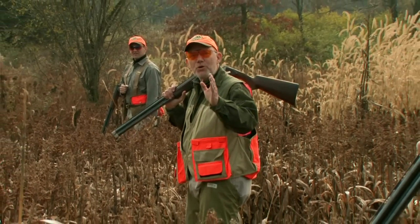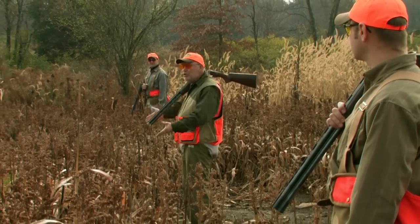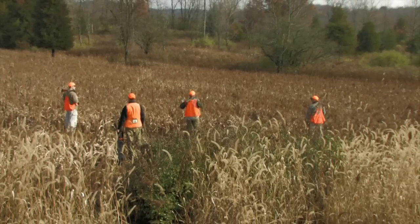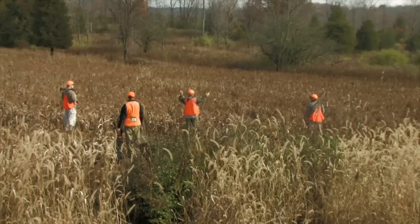Planning your hunt and then hunting your plan is an important safety consideration. When out hunting upland birds, a key part of that plan is to be sure you and your hunting partners stay in a line abreast of one another as you move through cover. By staying in a straight line, each hunter will know exactly what his safe zone of fire is at all times.